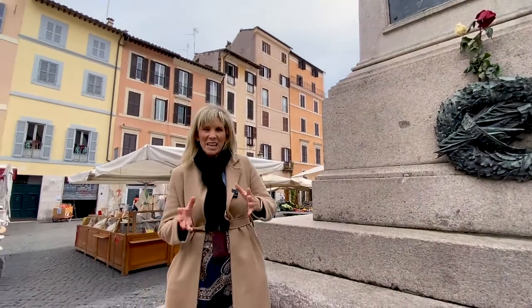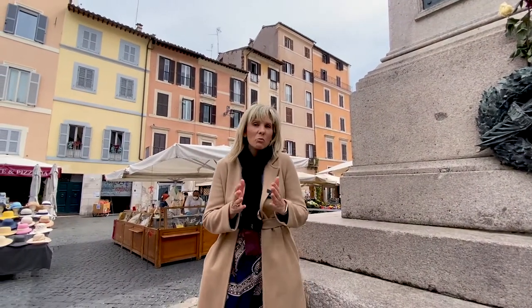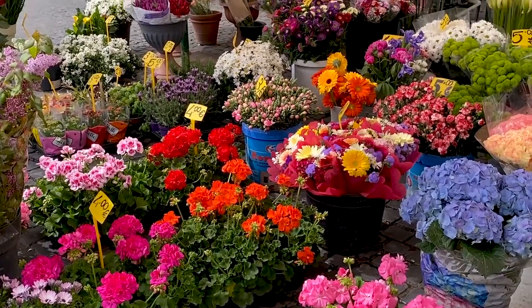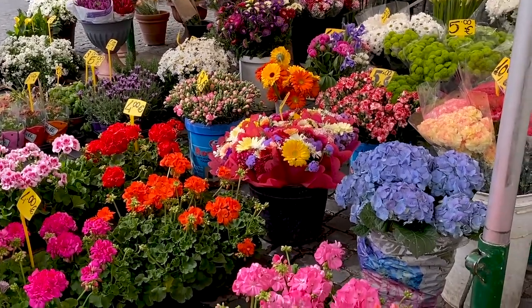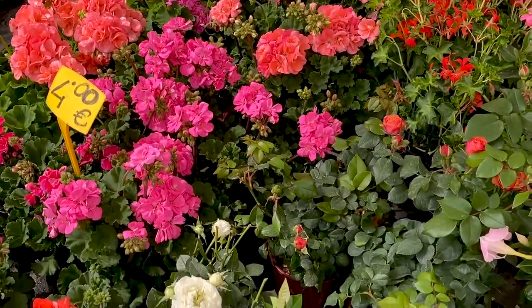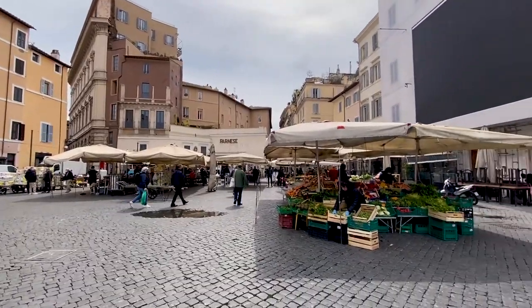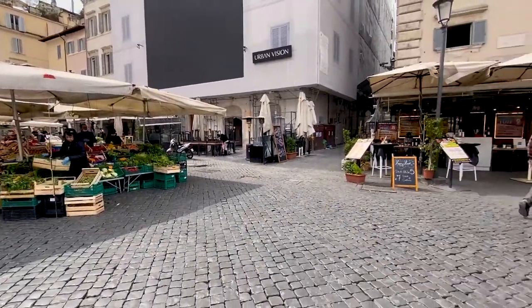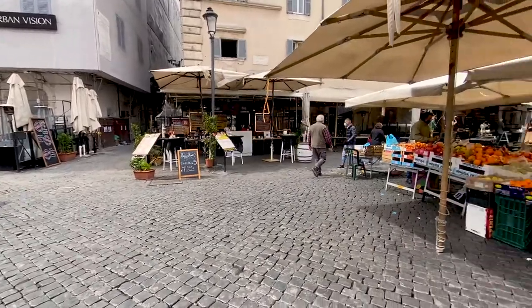Here I am in Campo di Fiori, one of the most famous places in Rome. Translated into English it means the field of flowers, but it's not because of the flowers that are sold here. It's because it was one of the few squares that wasn't actually covered with cobblestones for many, many years, and so they called it the Campo di Fiori. Nonetheless, it's been the central market area since the 1800s.